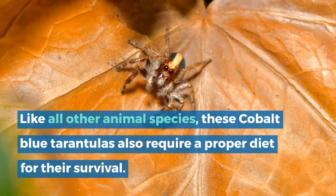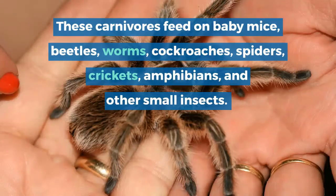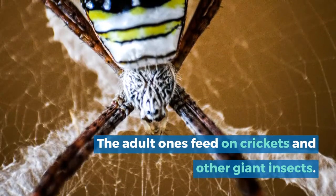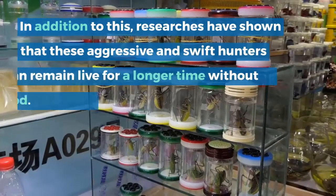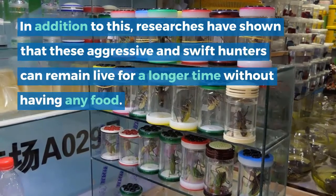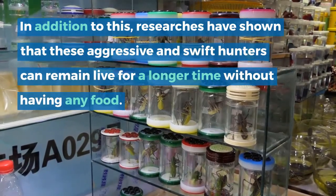Cobalt Blue Tarantula Diet. Like all other animal species, these cobalt blue tarantulas require a proper diet for their survival. These carnivores feed on baby mice, beetles, worms, cockroaches, spiders, crickets, amphibians, and other small insects. The adult ones feed on crickets and other giant insects. Researchers have shown that these aggressive and swift hunters can remain alive for a longer time without having any food.